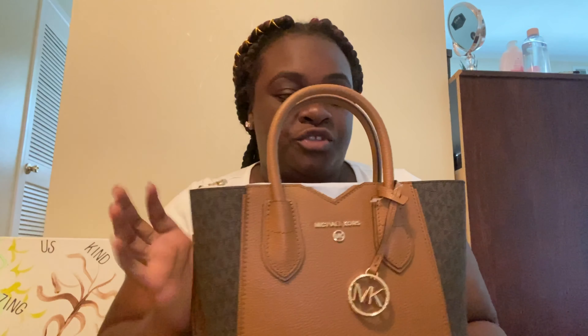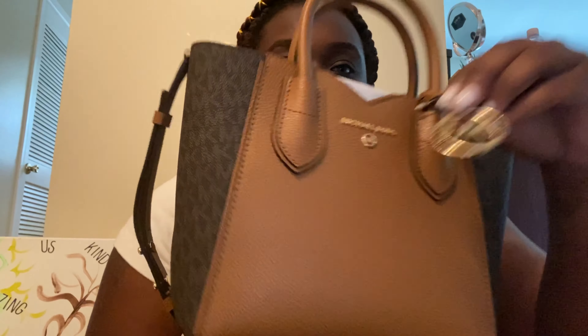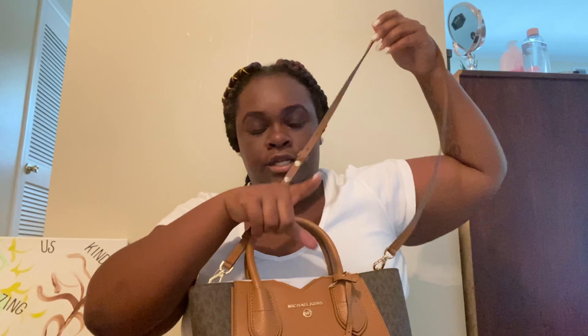Comment down below and guess what you think my total was for these two beautiful bags. So let's do a little detailing. This bag is like a tan-brown color, and you already know it's got the MK chain, the Michael Kors logo right here. It has the Michael Kors name around the rim in black. This is the side view — so cute. The back is just the same color, and the handles are beautiful. It also comes with a strap — this is what it looks like with the strap on.